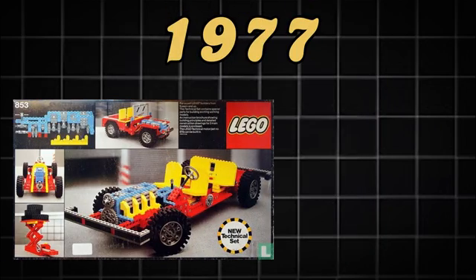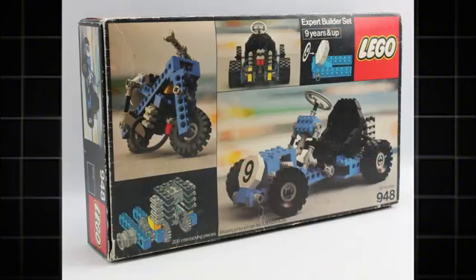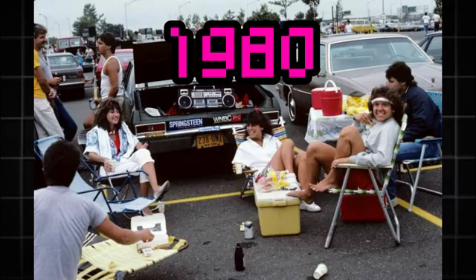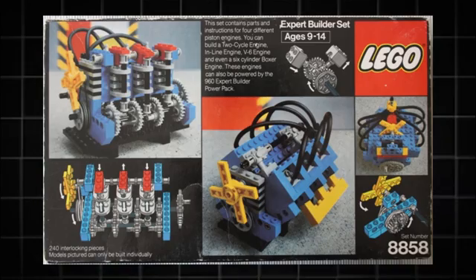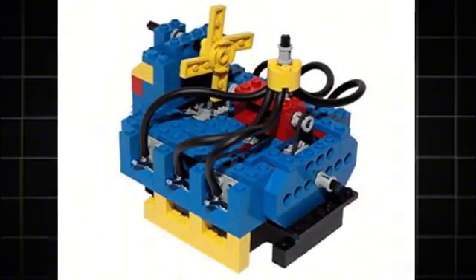While 1977 only featured two engines, it introduced a new series that would pave the way for future sets. Fast forward a few years to 1980, and we can see that the new series gets another engine set. This is set number 8858 Auto Engines, which is a 4-in-1 set featuring a V6, an inline-3, a boxer-6, and a two-stroke.